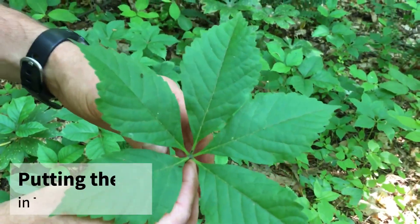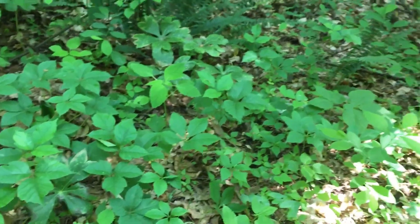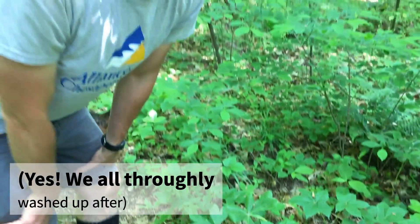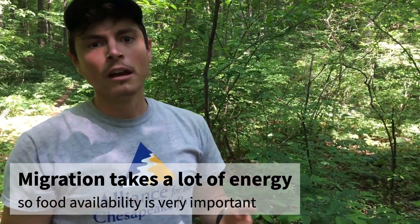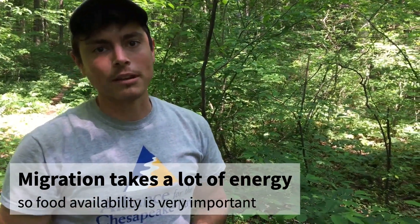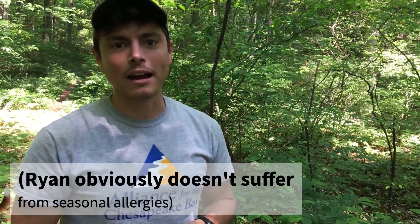Poison ivy is native — even though it is a nuisance, I get it really bad every year. It is native and actually really valuable for wildlife. Poison ivy produces berries in the fall when birds are migrating south, so it's a really important food source for our migratory birds, and it also benefits native insects. The only part of poison ivy that cannot give you a rash is actually the pollen — which is good, because otherwise the air would be filled with itchy pollen.